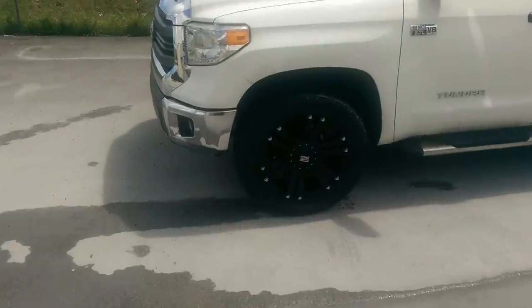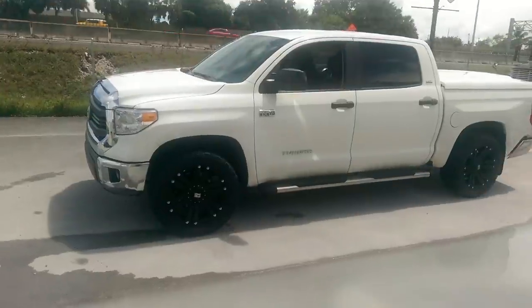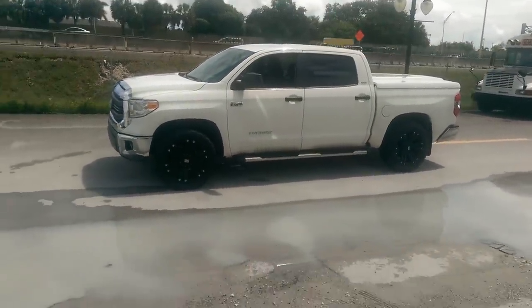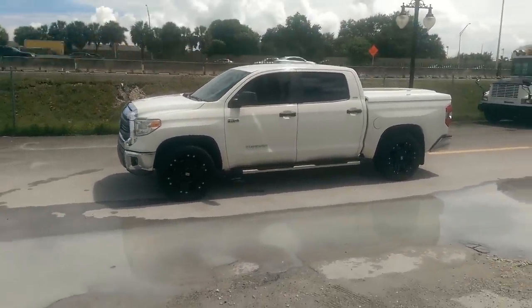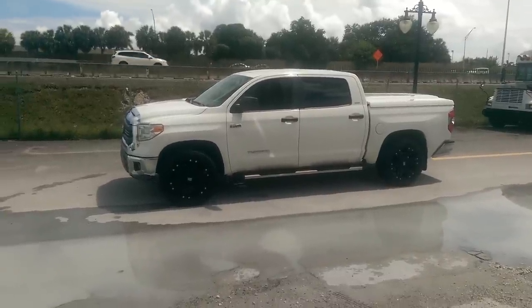You can find these online at DublinTires.com for some of the best prices you'll find anywhere, or you can call us at 877-544-8473. This is the XT Series Monster on the 2014 Toyota Tundra. This is your boy KB from Dublin Tires TV signing off.